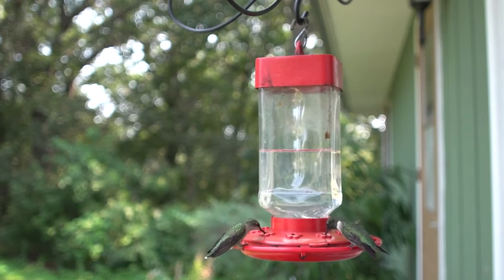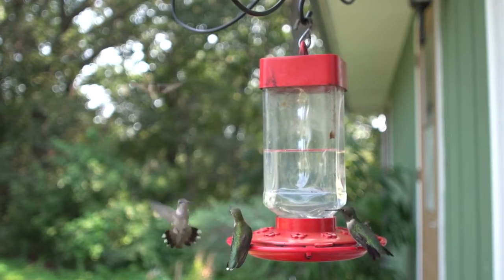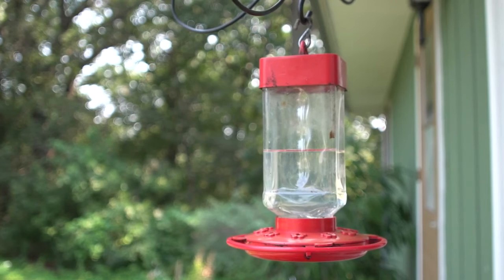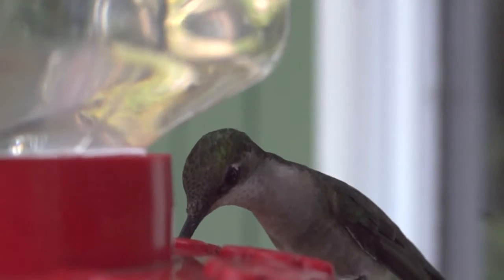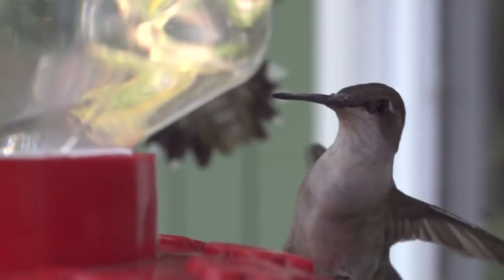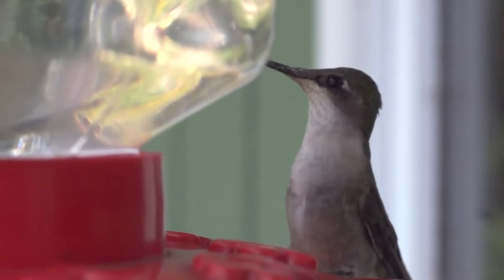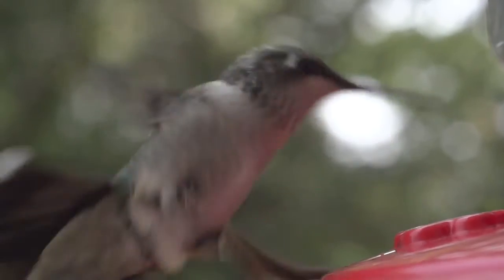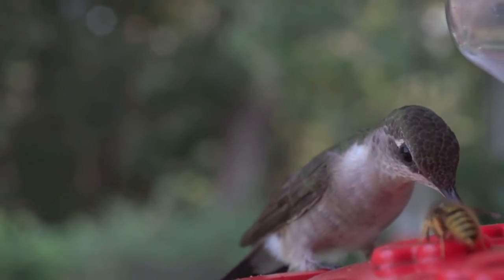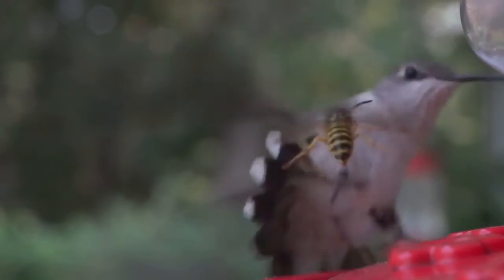If the female is receptive to the male, she may give a call and assume a solicitous posture, with her tail feathers cocked and her wings drooped. The nest is usually constructed on a small downward-sloping tree limb, 3 to 12 metres above the ground. Favoured trees are usually deciduous, such as oak, hornbeam, birch, poplar or hackberry, although pines have also been used. Nests have also been found on loops of wire, chain and extension cords.